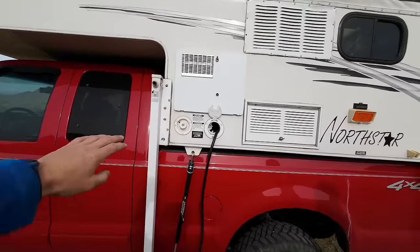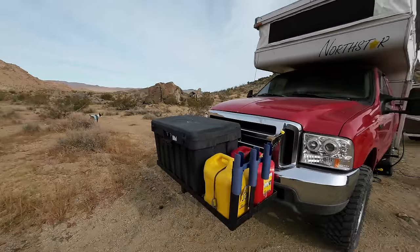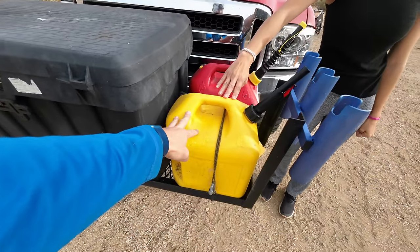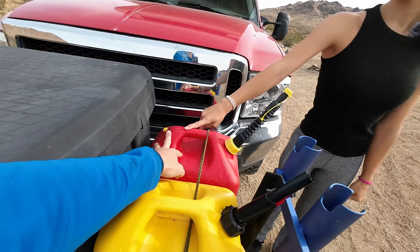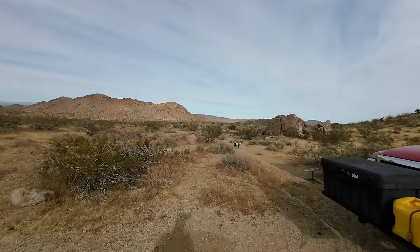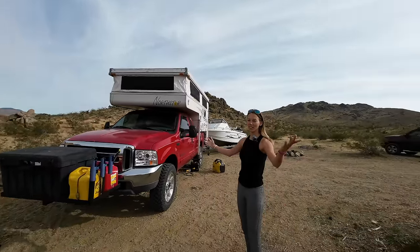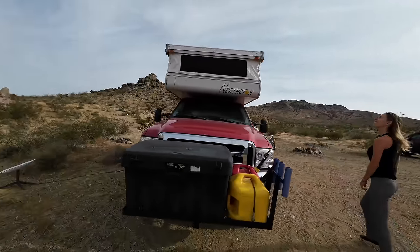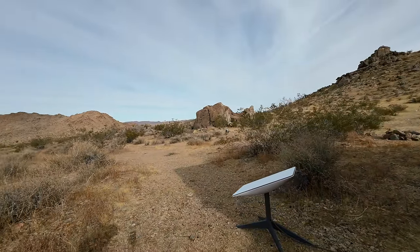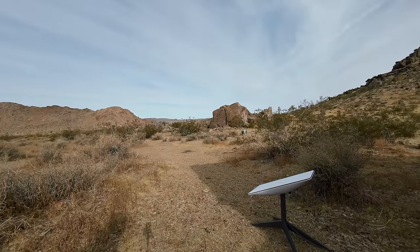Before we left we filled up our 30-gallon water tank. On the front of the truck we always carry spare fuel — five gallons of diesel for the heater and five gallons of gasoline for the dirt bike on the back of the Honda Ridgeline trailer. Mona our dog is really enjoying this — no people around for miles, she gets to free roam and exercise. We can also upload videos out here through our Starlink, which has a completely unobstructed view to the sky.